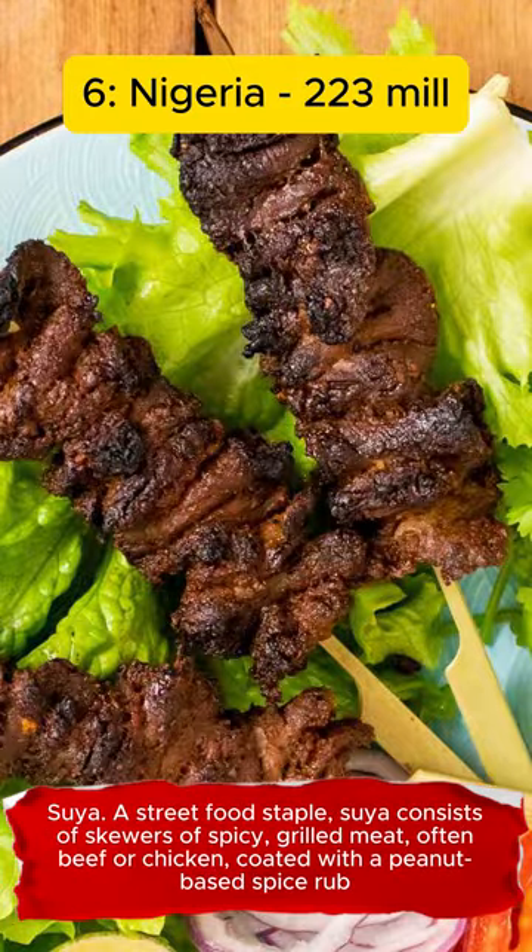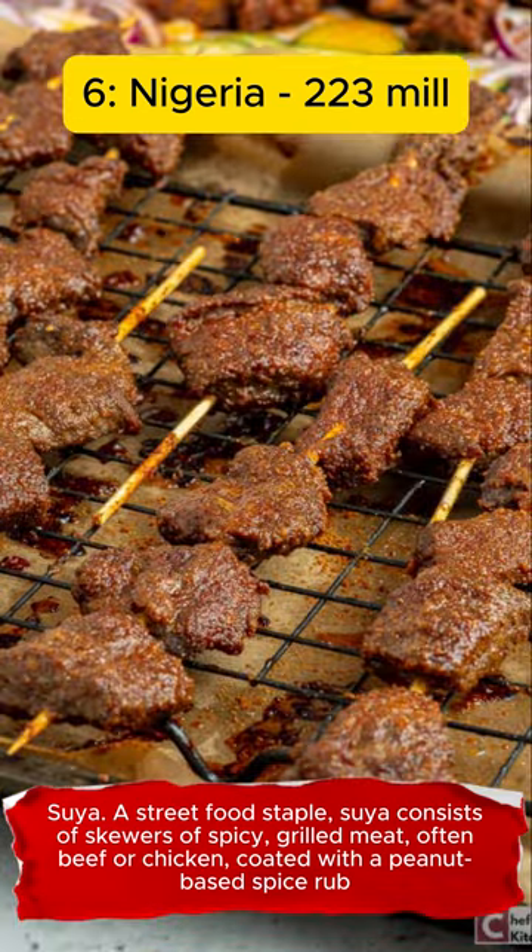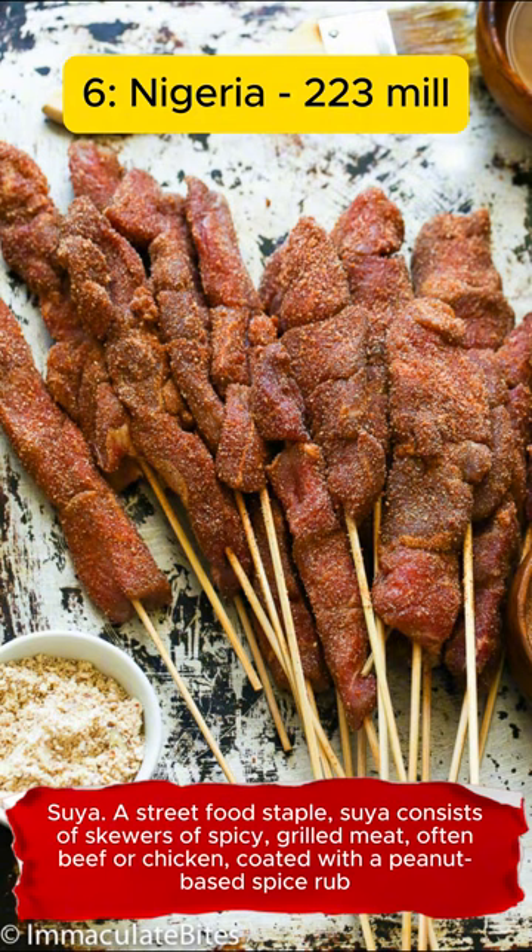Suya. A street food staple, suya consists of skewers of spicy grilled meat, often beef or chicken, coated with a peanut-based spice rub.